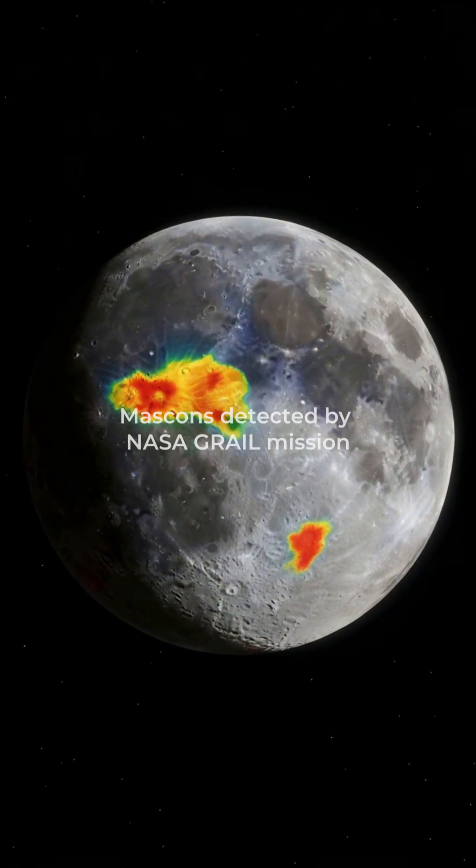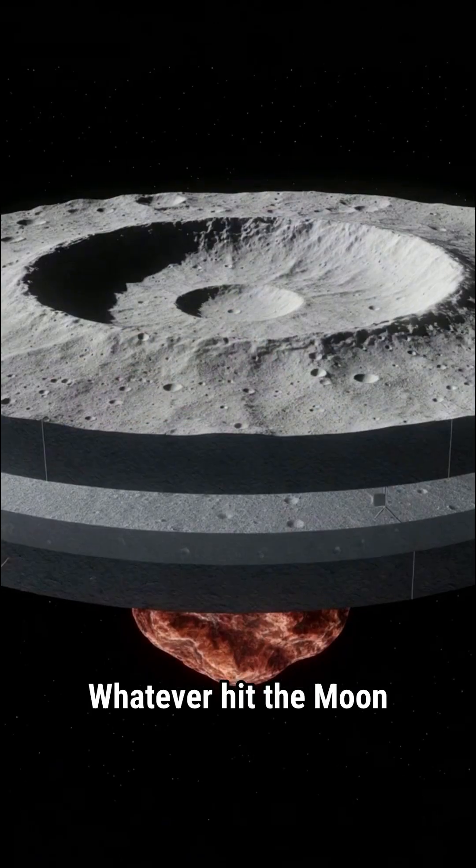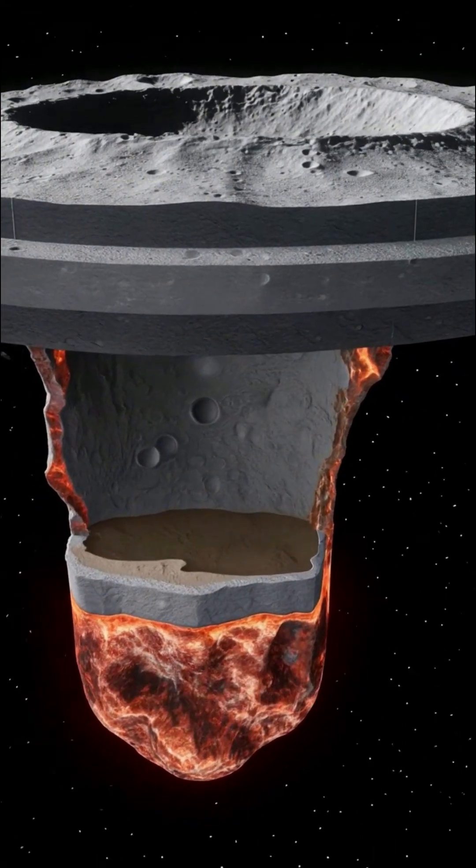Huge mass concentrations sit beneath the nearside basins, like invisible weights buried under the crust. Whatever hit the moon early on left behind dense, buried scars we can still measure today. And something else.